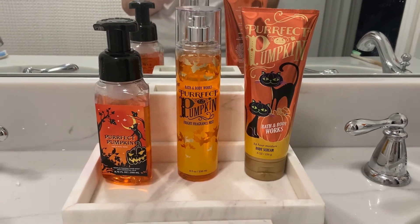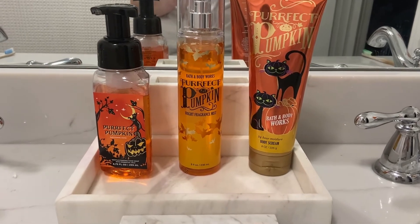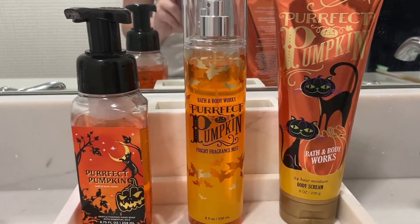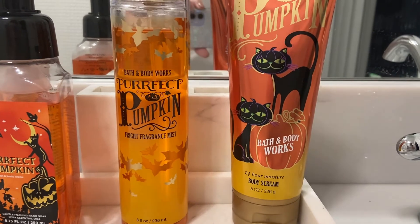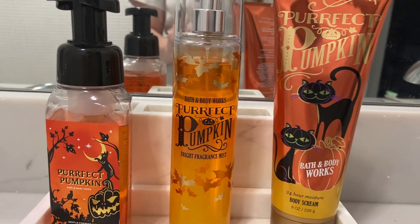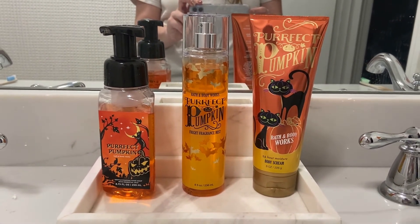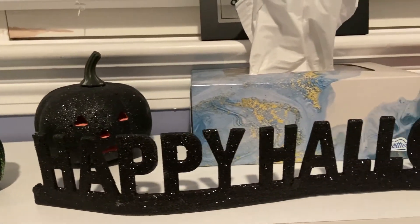Probably my favorite items I have out this year are my Perfect Pumpkin body care set. I always change out my body care and soap in our main bathroom to match the season. I hadn't seen much Halloween-themed body care from Bath & Body Works, but I spotted the Perfect Pumpkin packaging and had to have it. I found them on Mercari and at Bath & Body Works — they're really hard to find, but I wanted something Halloween-themed from Bath & Body Works in my bathroom.